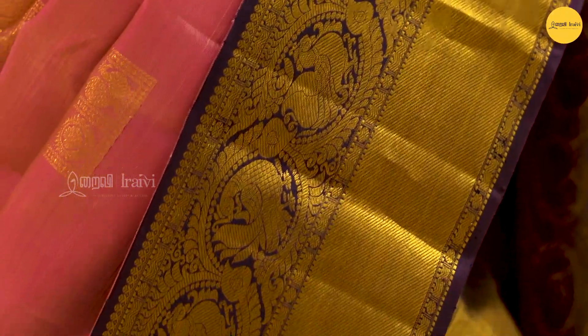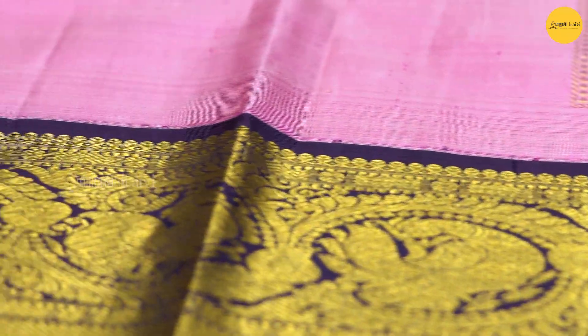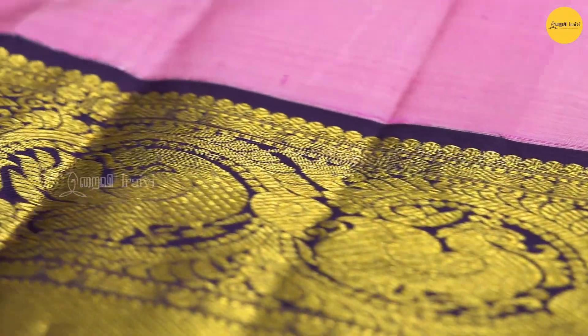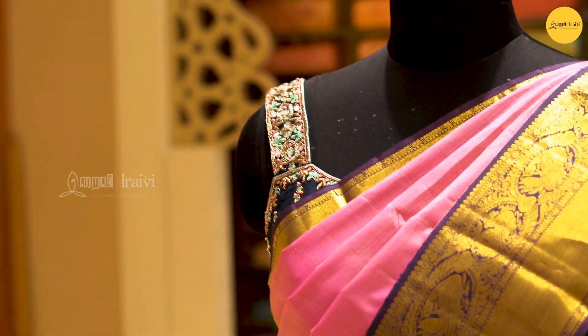This saree is a contrast color — a beautiful collection. The saree is a light pink and double shade.